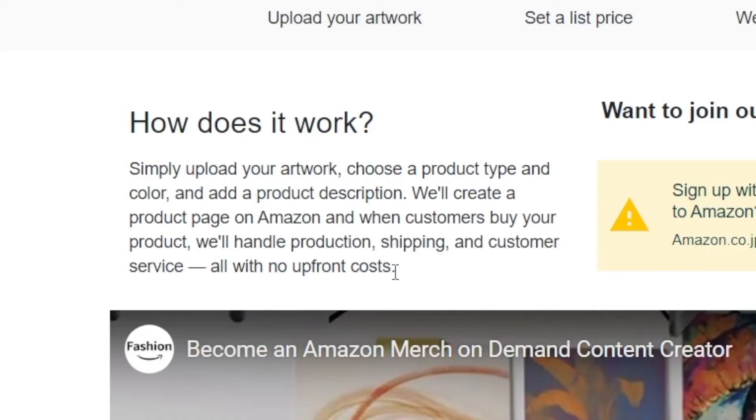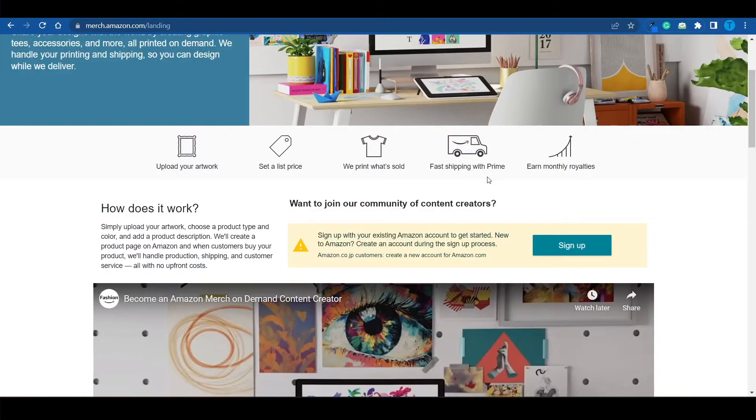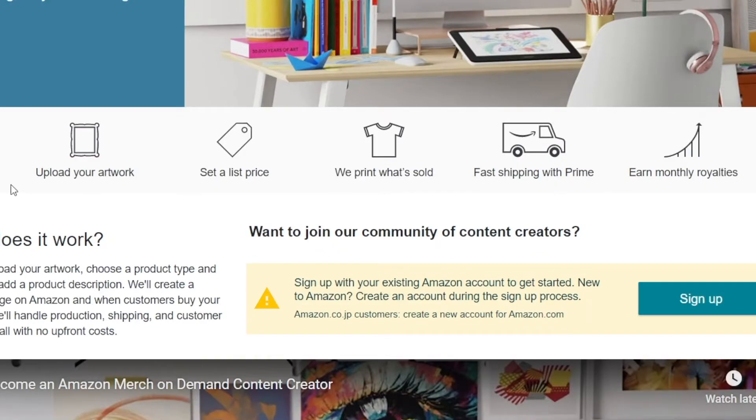All of that with no upfront costs whatsoever, which is why this is one of the more beginner-friendly options when it comes to making money on Amazon — there's virtually zero upfront investment. The entire process is already streamlined and they've got the infrastructure to facilitate everything, because we're talking about Amazon.com, a multi-billion dollar company. But even then, you're not really going to make any cash unless you have a pretty cool design that people genuinely want to purchase.